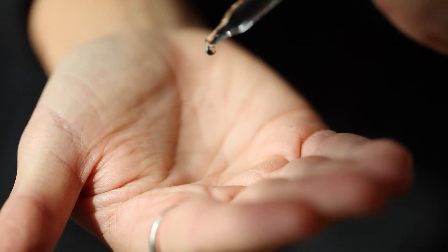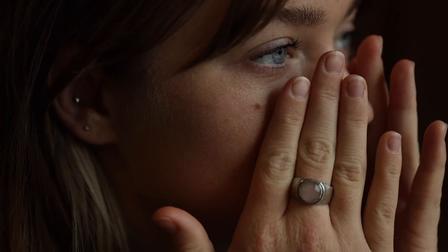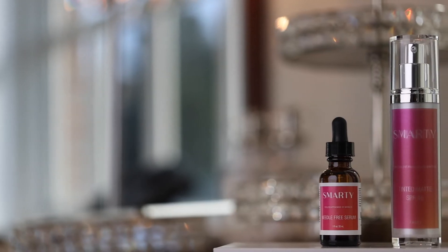I wanted to dig in and see what ingredients I really needed — if I could only use two ingredients on my skin and nothing else, what would those two be? What I've come across is vitamin C and hyaluronic acid.